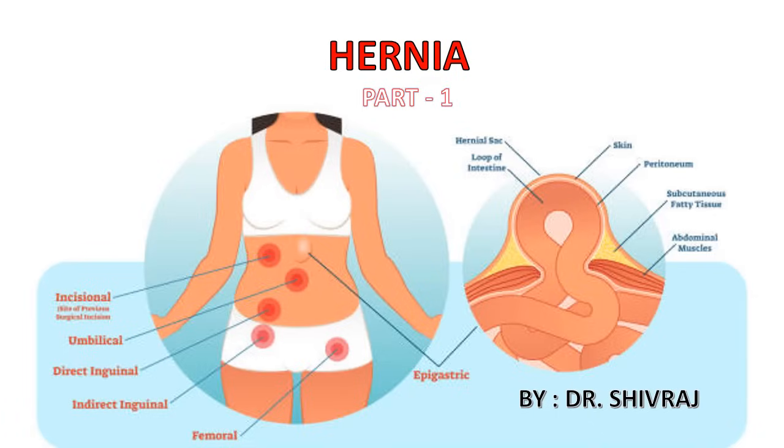We are going to start a new subject with a new outcome and approach to a more effective way of grasping concepts. We will start the surgery subject with the topic called hernia, which is clinically and therapeutically important in both aspects.